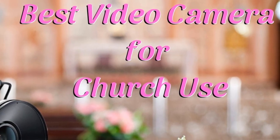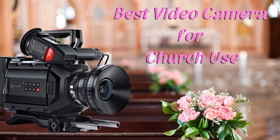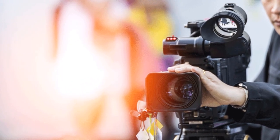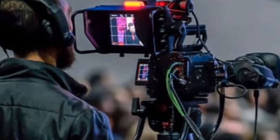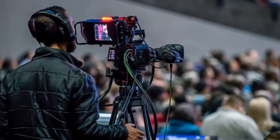Hello guys, today I will be introducing the best video camera for church use. Modern churches are going all technically advanced. Today, a devotee or a believer will not have to miss his Sunday mass wherever he is. He can log into his church's online video streaming service and watch the live video from anywhere. This means, if you are a church official with a similar intention, you will need to invest in a video camera.